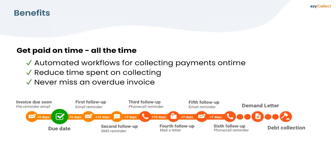The key benefit of EasyCollect with Sage 300 is getting paid on time, all the time. The integration has been specifically written using the Sage 300 API — it is a custom solution for the Sage 300 product. Automated workflows make it easy to collect payments, reduce time on collecting, and never miss an overdue invoice. Often in debtor books, smaller invoices under a thousand dollars get left, and those can add up to a tidy sum.